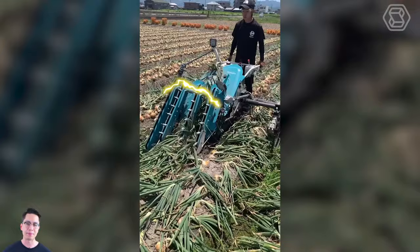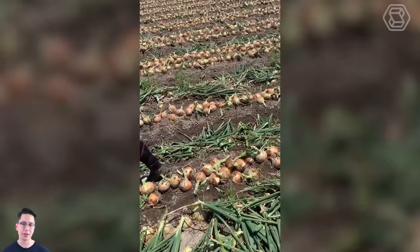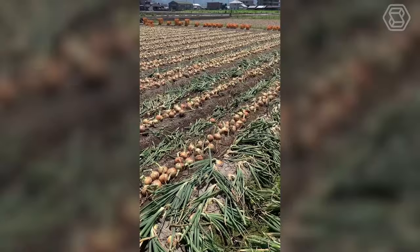Once the manual harvester comes into play, it's like a magician, turning the labor-intensive process of digging onions into an easy walk. In duet with its automated partner, this technique transforms the field into an efficient dream conveyor belt for any farmer.